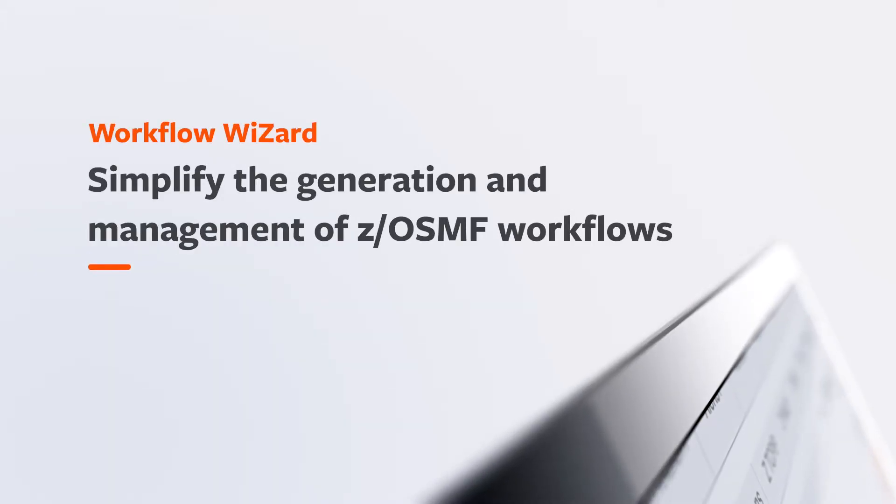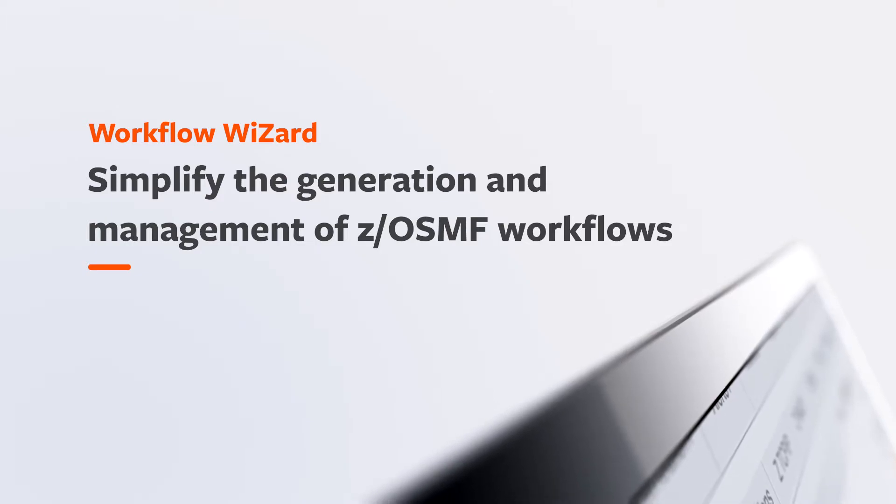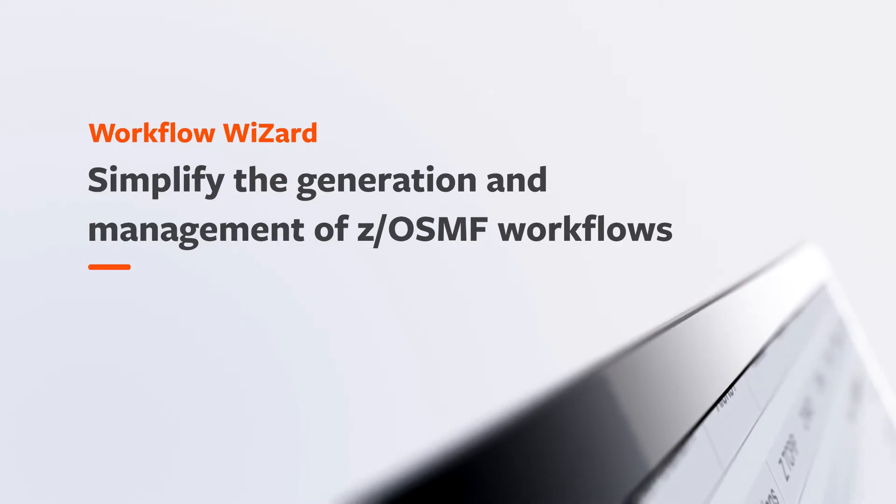Help developers and systems programmers simplify the generation and management of ZOSMF workflows with the Workflow Wizard, BMC's contribution to the open mainframe project Zoe.